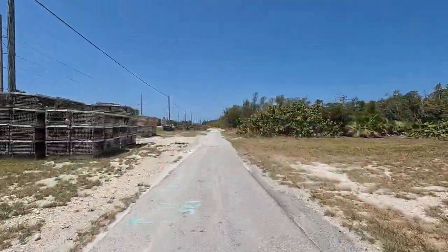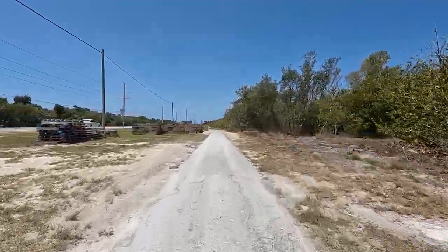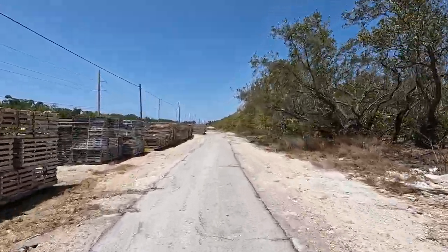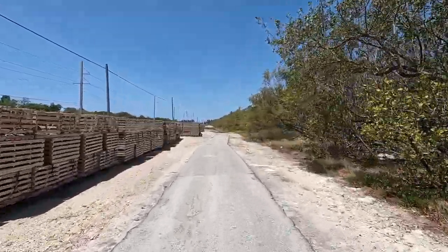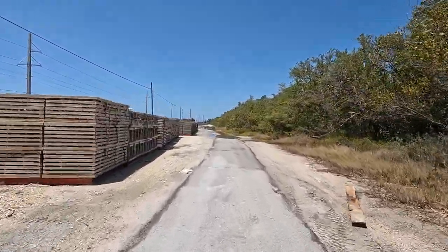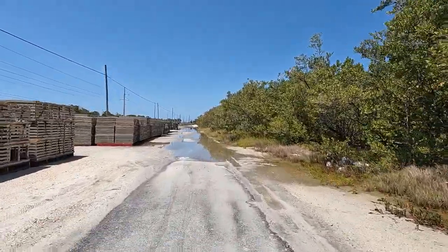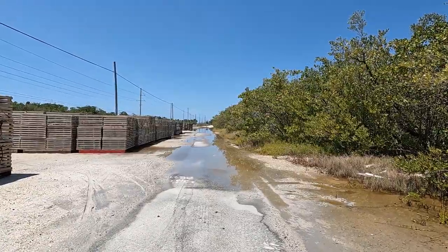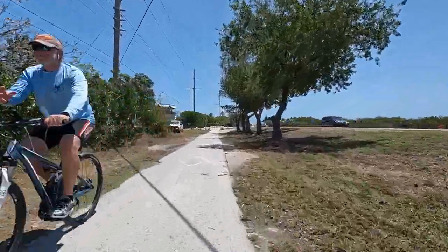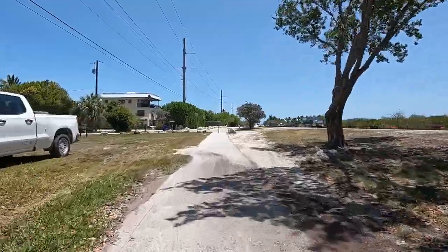Lobster traps — I remember seeing some on my last ride in 2017 through here; I don't know if it's the same place, but there were a lot of traps. Well, I guess this is where I'm going to turn around because I don't want to ride through the water. I'm at 25.4 miles.